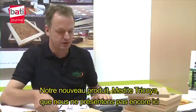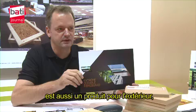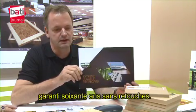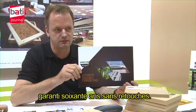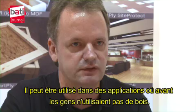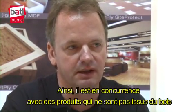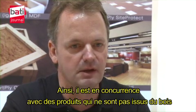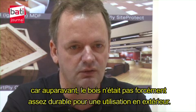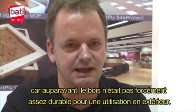The newest product — so new that we actually haven't introduced it here — is this one. It's a product for outside use and it's actually guaranteed for 60 years without any finishing. It can be used for applications where before people would not think of wood products, but it's more competing with other types of products which are not based on wood, because previously wood wouldn't be as durable for outdoor applications.